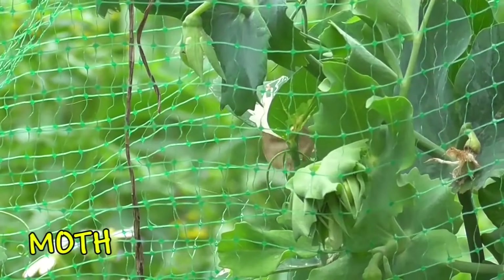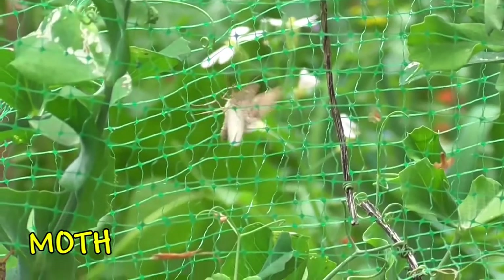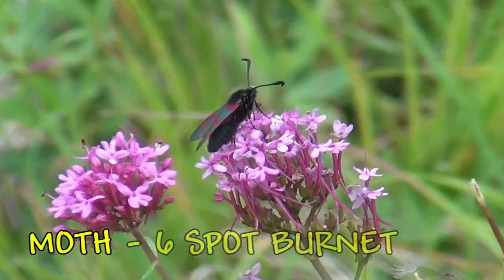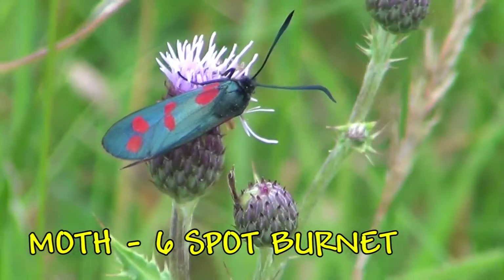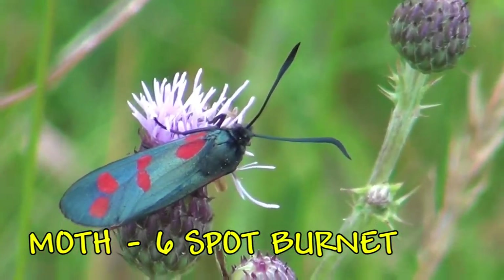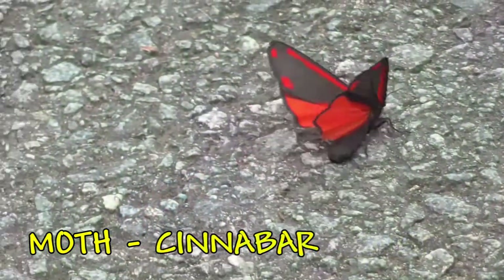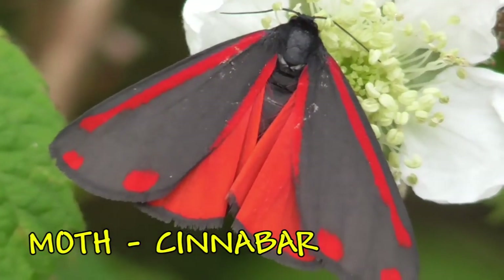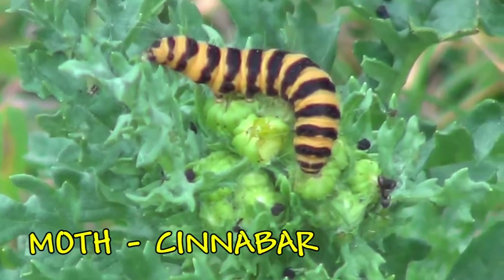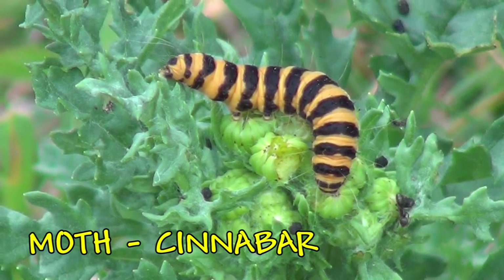Now we go into the moths. These are a little bit like the butterflies but they usually come out at night and are not quite as brightly coloured. Although having said that, there are some day-flying ones, such as this six-spot burnet. You'll see them in the grasslands. Another brightly coloured moth is the cinnabar moth. The caterpillars are also very brightly coloured — they feed on poisonous plants, and these colours will warn birds not to eat them.